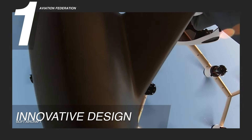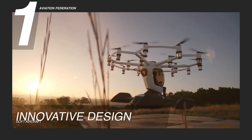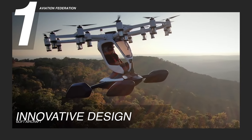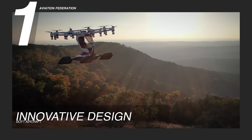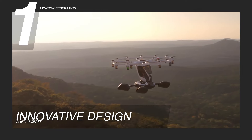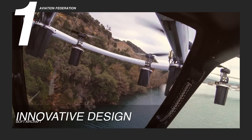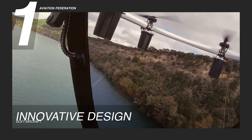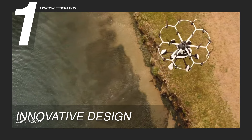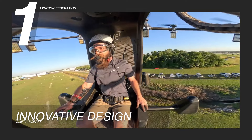The LIFT HEXA's unconventional design is a convergence of cutting-edge technology and visionary engineering. By leveraging drone-inspired concepts, this aircraft redefines the boundaries of what is possible in urban aerial mobility. Its compact yet robust structure, equipped with multiple rotors, allows for agile maneuverability and precise control, promising unparalleled freedom and flexibility in flight. This allows it to navigate in and around dense city centers, weave through skyscrapers, and traverse vast distances with ease.